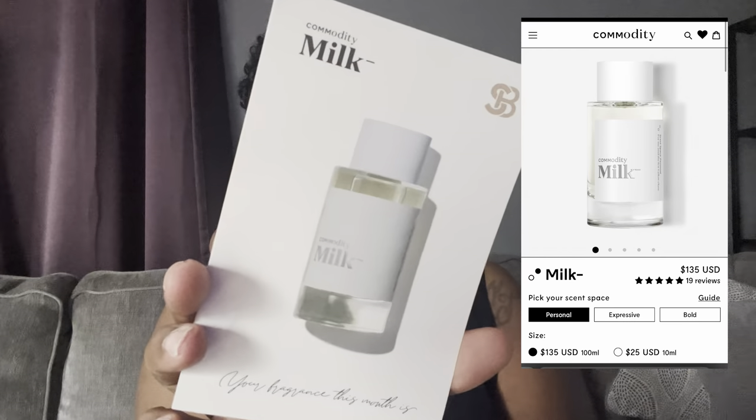Anyway, this is my Scentbird fragrance for February. Jasmine Butler — I want to say she's here on YouTube, I will link her below — she's a layering combo perfectionist who does a lot of great reviews with Bath and Body Works, new items, perfume hauls, a little vlog, and she's in the military. Thank you sis for your service! She mentioned this fragrance and I added it to my Scentbird to try. This is Commodity Milk.